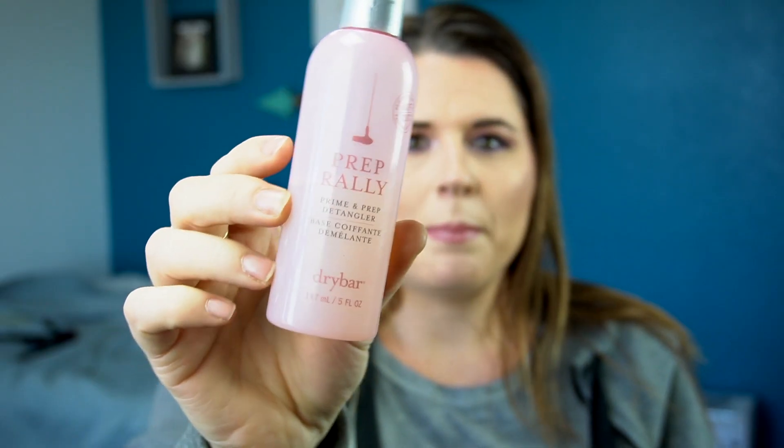Here we have Drybar's Prep Rally Prime and Prep Detangler. I found it — maybe just because I let it get old — but it was making my hair sticky and not touchable when I went to do my hair. I'm getting rid of it. I don't think it's a bad product; I just let it get too old before really using it. That's one of the problems when you have too much hair and makeup stuff — first world problems, I know.